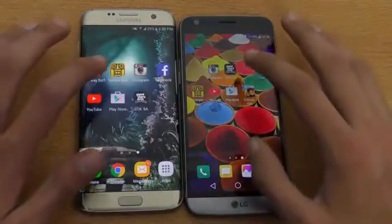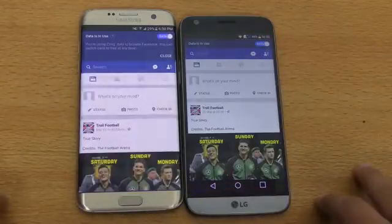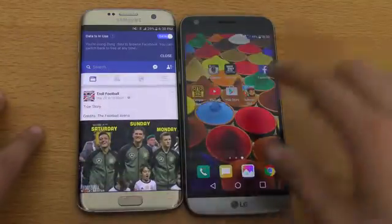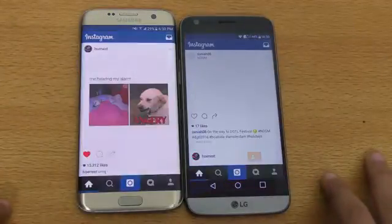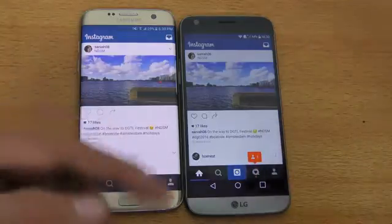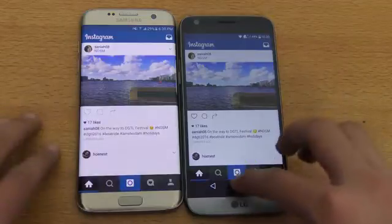Next off is Facebook — that was pretty much equal, no difference there. Next off is Instagram, and you can see both phones open the app and refresh the content at exactly the same time. No difference there.